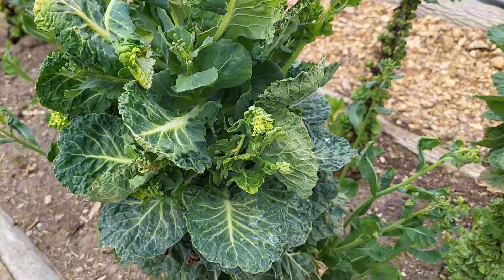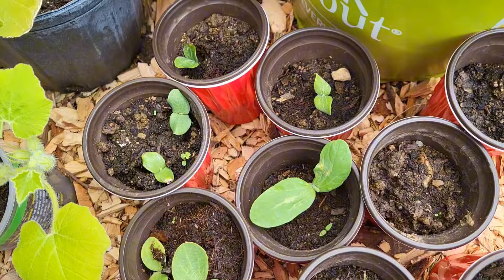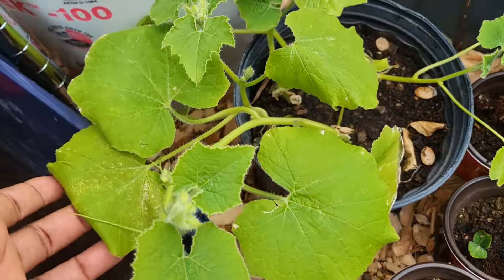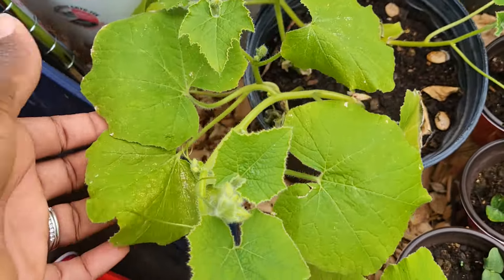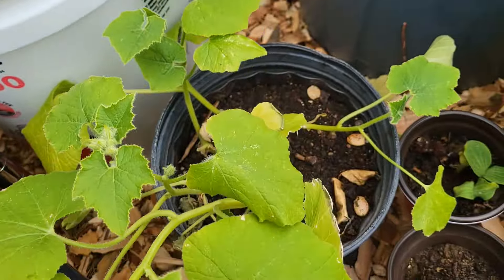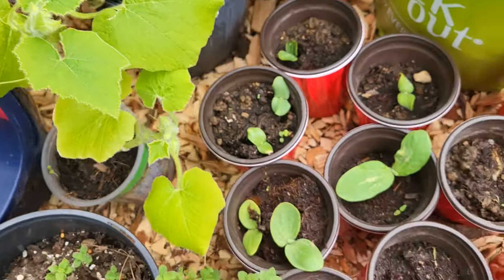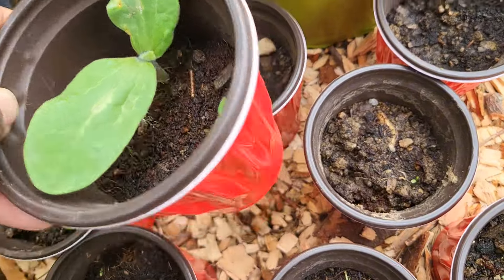Over here I also have some seedlings and these I sowed outdoors in my greenhouse. These are different varieties of winter pumpkins. This one I started indoors — I want to say in January — and this is all the growth I got from it. I have to pop these flower buds off them. I also started these outdoors in my greenhouse even though it was cooler out.